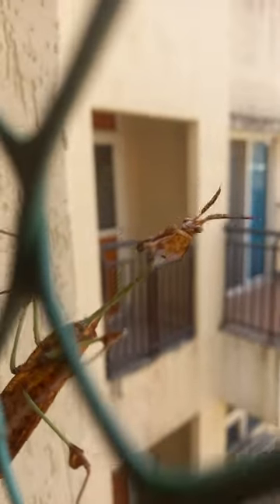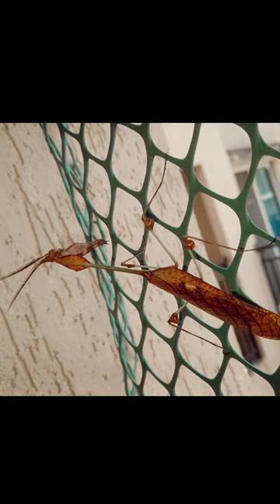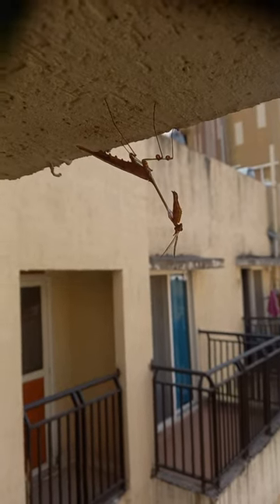The Indian Rose Mantis, sometimes also called the Violin Mantis, can also breed and live in large communal groups. They do not cannibalize each other unnecessarily, unlike most other mantises. So yeah, they are surprisingly chill.